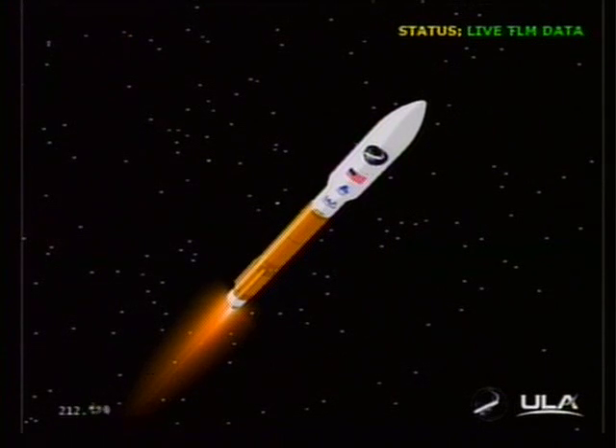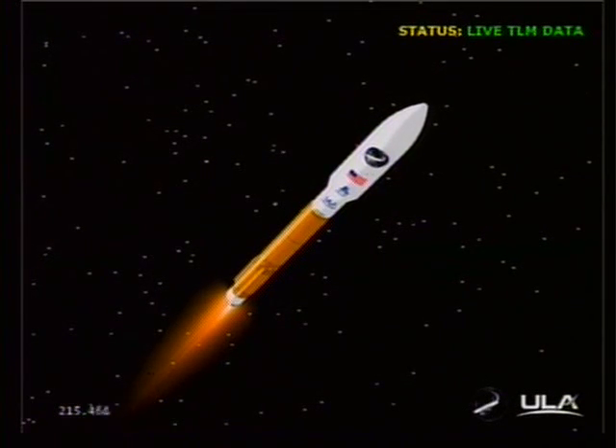We have also begun to throttle back to two and a half G's in preparation for payload fairing jettison. Current altitude is 47 miles. Downrange distance 46 miles. Velocity is 4048. Coming up on payload fairing jettison shortly. And we have payload fairing jettison right on time.